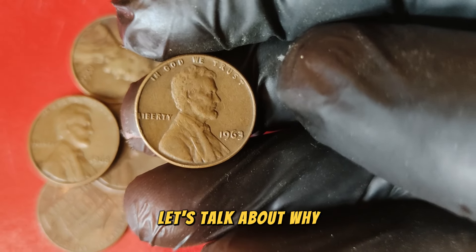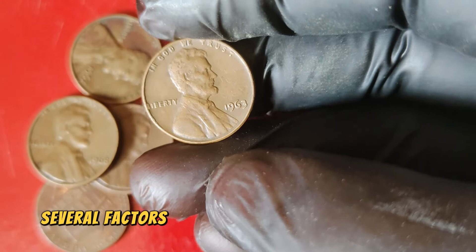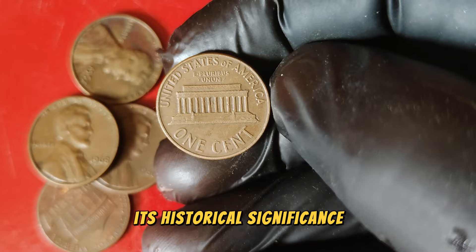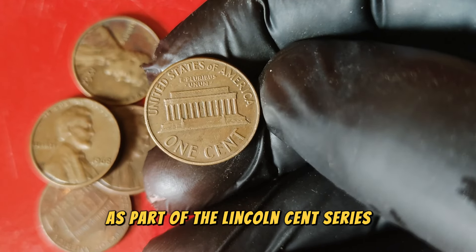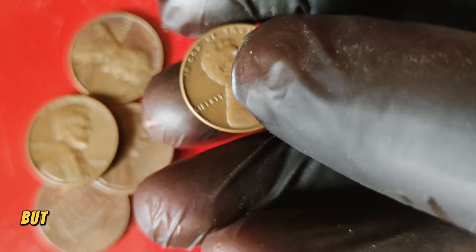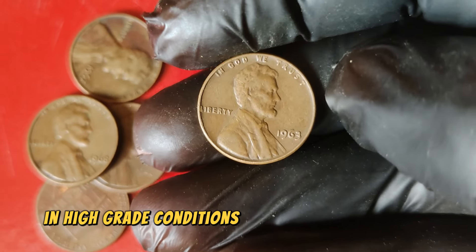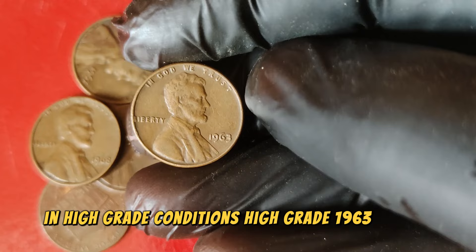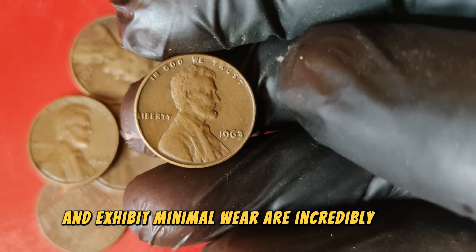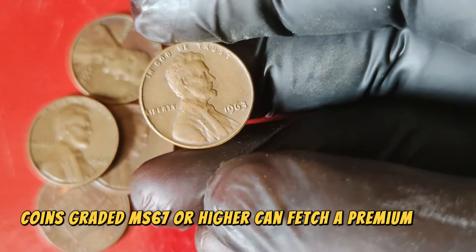Now let's talk about why the 1963 Lincoln penny is worth so much. Several factors contribute to its high value. First, its historical significance as part of the Lincoln cent series gives it a special place in American numismatic history. But what really makes this coin stand out is its rarity in high-grade conditions. High-grade 1963 pennies that have been well-preserved and exhibit minimal wear are incredibly rare. Coins graded MS67 or higher can fetch a premium price.